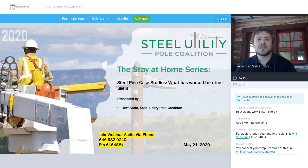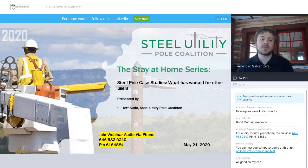Hi everyone. This is Jeff Suda with the Steel Utility Pole Coalition. I'm going to give everyone a little bit more time to join. In the meantime, I'm trying to make this presentation as interactive as possible. I wanted to get feedback on who's attending today and what you're looking to get out of this presentation, so I can really tailor it and make it as beneficial as possible.